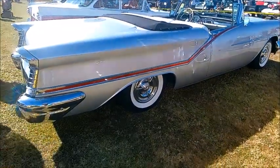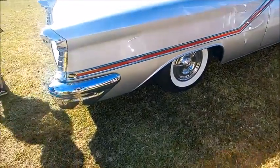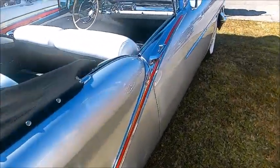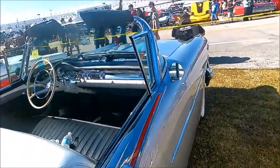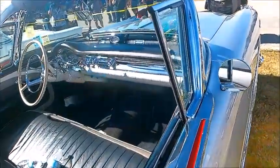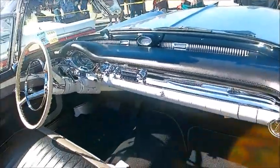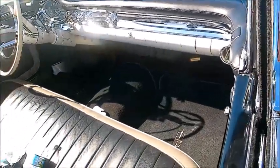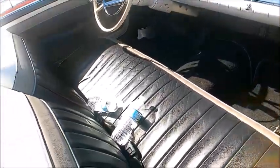This is a beautiful 1957 Olds 98 convertible. Beautiful silver with a red accent stripe along the side. Beautiful black and white interior. Gorgeous dash — plenty of chrome.